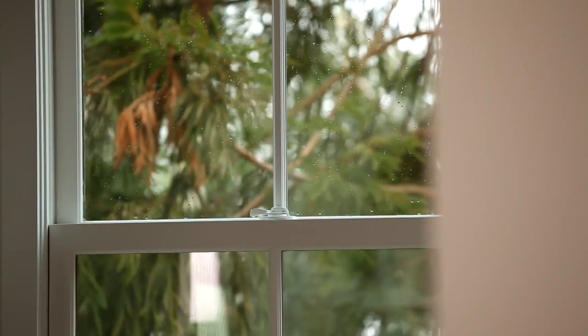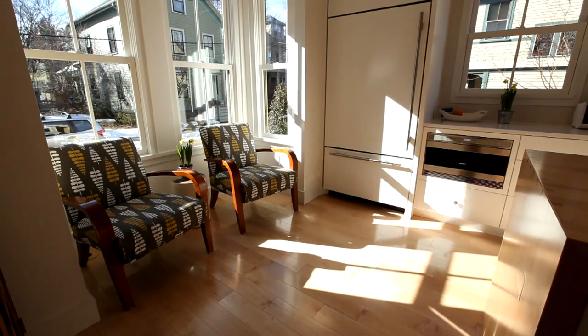The light coming through these windows not only energizes the spaces of the house, it energizes the people within them.